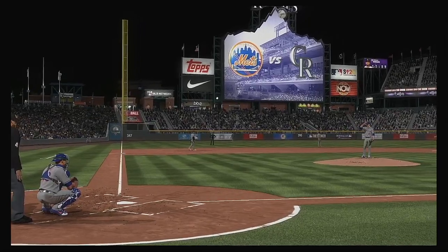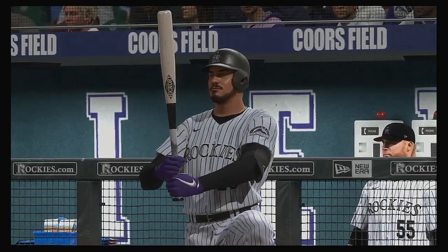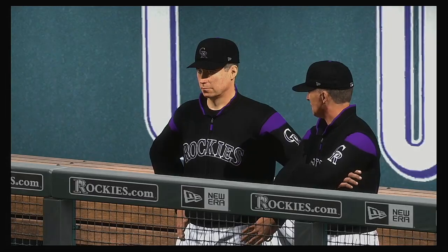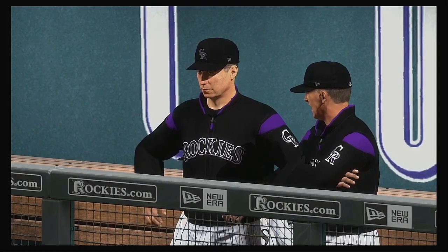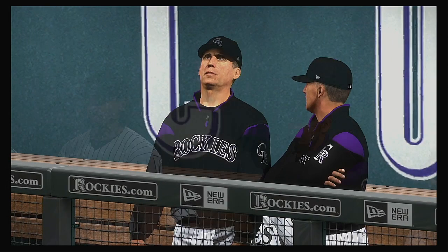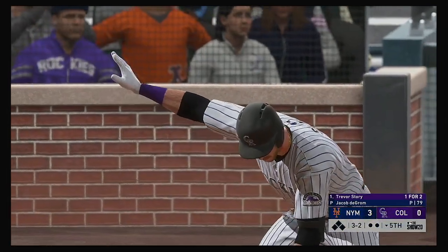Welcome back for the bottom of the fifth. Heidi Watney reports that Rockies skipper Bud Black stressed the need for better at-bats with runners on base. They've had their opportunities with runners in scoring position but still have zero hits to show for it in those situations. He said repeatedly not coming through with a big hit can wear on you as a team, but in this sport you have to dwell on the positives. He's confident they'll find a way to break through sooner or later.